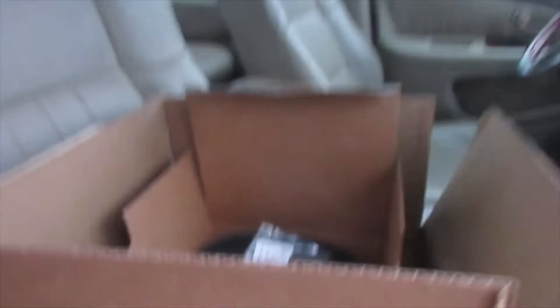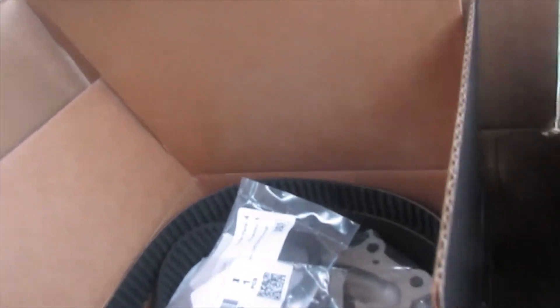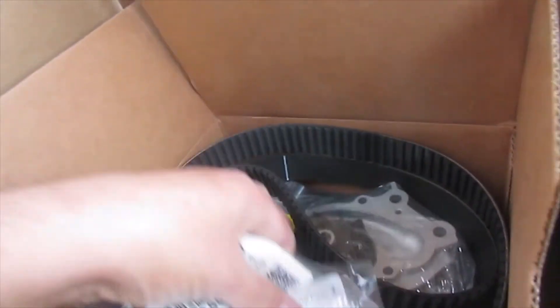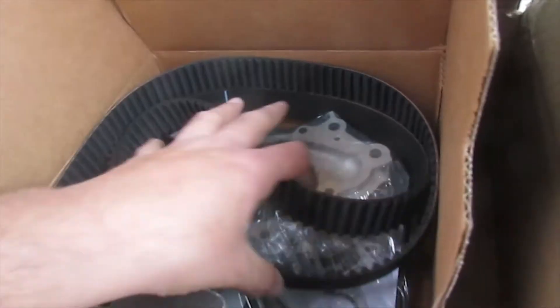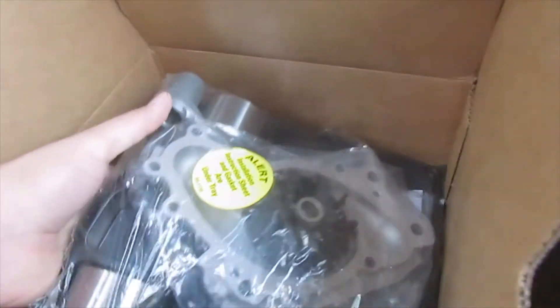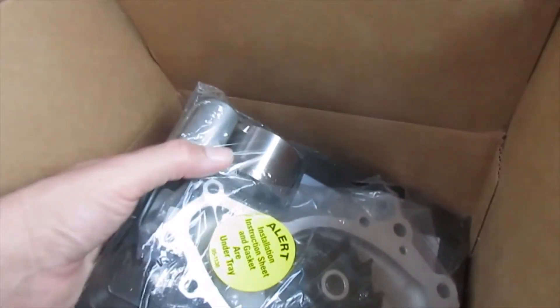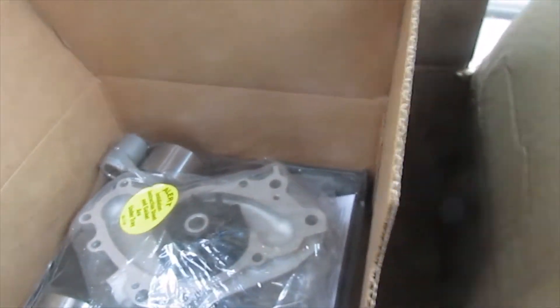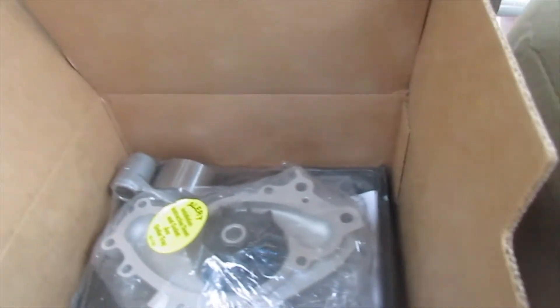So this is the water pump kit right here from 1A Auto. It came with the seals - three seals - the timing belt, the water pump, and all the pulleys and gaskets.